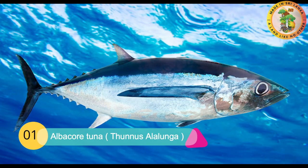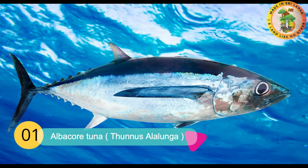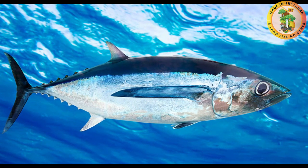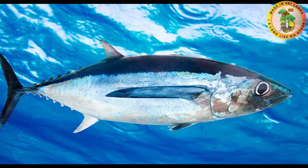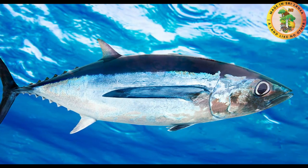Hello everyone. Today, Made in Sri Lanka is going to tell you about 10 tuna fish types and the way of identifying them. Watch this video until the end. Number one: Albacore. Albacore is also known as Thunnus alalunga. It is the same fish known as long fin tuna. This fish type is mostly available in tropical and temperate regions of the world.